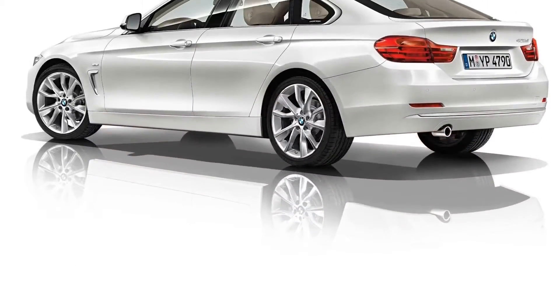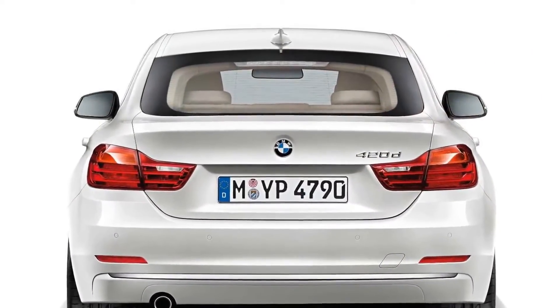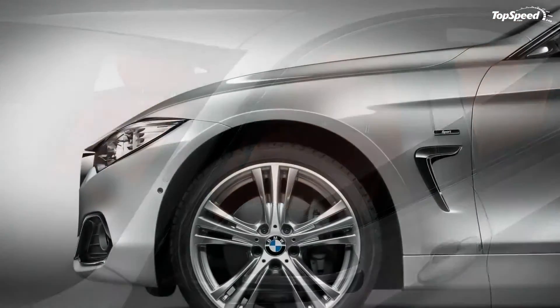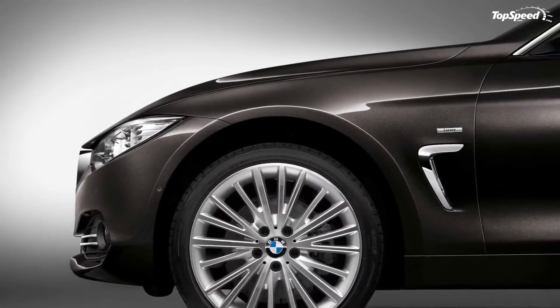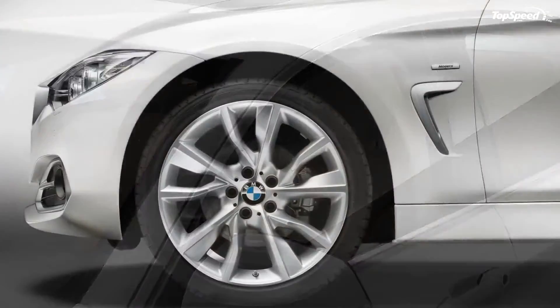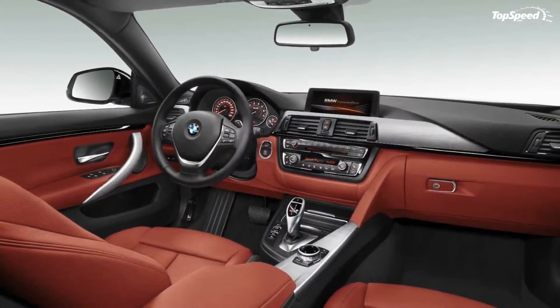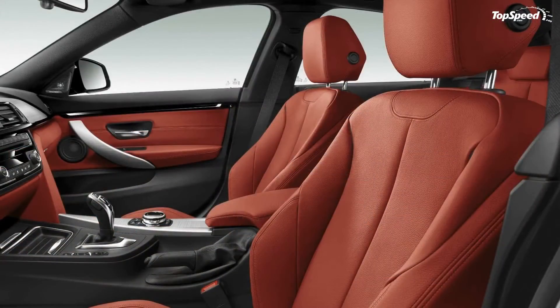All we had to do was take a coupe model, add some rear doors, modify the B pillars a bit, and add some larger rear windows. Just as you would expect from any BMW Grand Coupe, the 4 Series variant will look like a coupe with the back end extended just enough to fit a rear door. The rest of the car — its profile, roofline, window line, etc. — all retain the same look as the coupe.